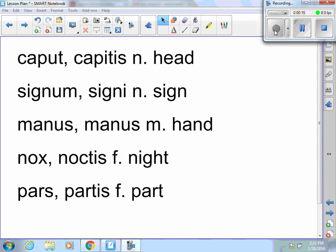As you go back and look at the vocab, you're going to have words like these: caput, capitis, neuter, head; signum, signi, neuter, sign; manus, manus, masculine, hand; nox, noctis, feminine, night; pars, partis, feminine, part.